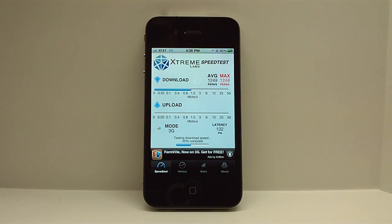So the speed's not great, but it's about average for the San Francisco area. I've seen over 2,000 before, but 1,500 is usable.